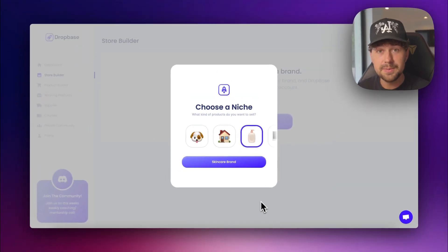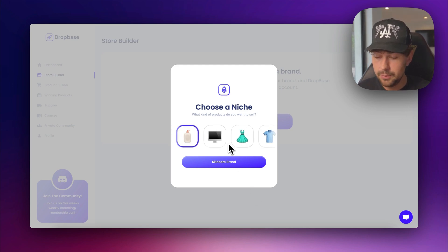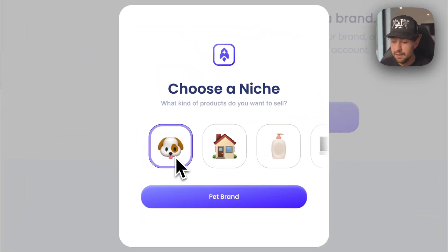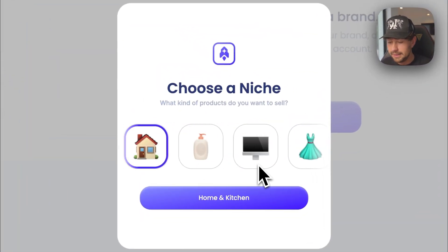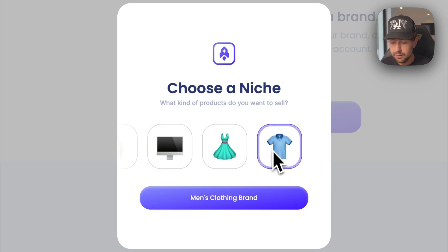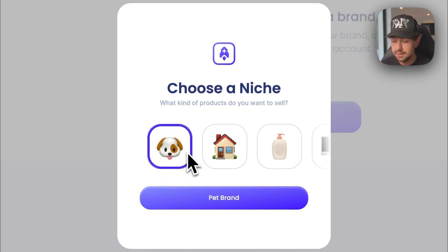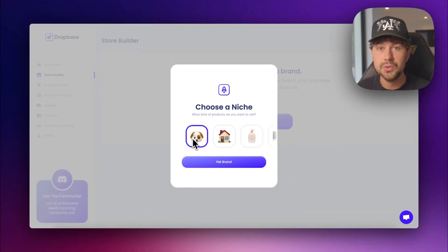There are a few steps we need to do to get our brand built. These are not prebuilt stores, so we need to completely customize what our brand is going to look like and what kind of products we want to sell — then Dropbase will build everything from scratch. We're going to choose our niche. There's a bunch of really cool niches here: pet brand, home and kitchen, skincare, electronics, women's clothing, and men's clothing. I really love how the pet brands have been looking recently, so we're going to choose pet brands.